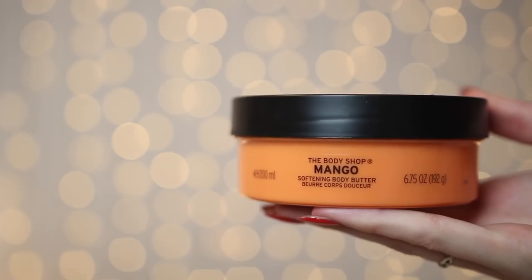The Liz Earle moisturiser is not the cheapest on the market, but if you're looking for something new and haven't found anything that quite satisfies you, try it out. To moisturise my body, my favourite body butter is from The Body Shop — the mango one is my scent, but I love any body butter from there. The mango and almond milk and honey body butters are my two favourites. The almond milk one is particularly for sensitive skin, and depending on the weather I do have quite sensitive skin on my legs, so if you struggle with dry skin try the almond milk and honey body butter.